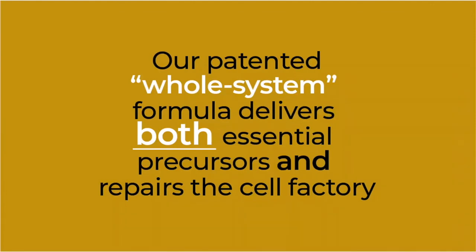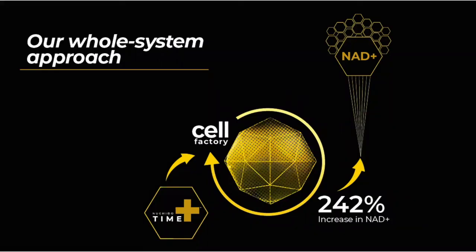So how have we addressed these problems? Well, Nechito Time Plus works in a different way to a precursor-based supplement. It uses a whole system approach which recognizes that biology is complex and often multiple parts of the cell factory need to be fixed simultaneously to have any real impact. So not only does our formula deliver essential raw precursor material, it also repairs and restores the cell factory so that it can produce NAD with youthful efficiency. In other words, Nechito Time Plus restores the cell's youthful ability to make its own NAD. And when you take this whole system approach and address the underlying issues in the cell, you can restore NAD to much higher levels than that of a precursor.